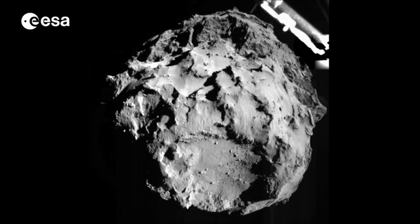The landing site is exactly in the middle, so we can confirm that the trajectory was correct and we had a safe landing.